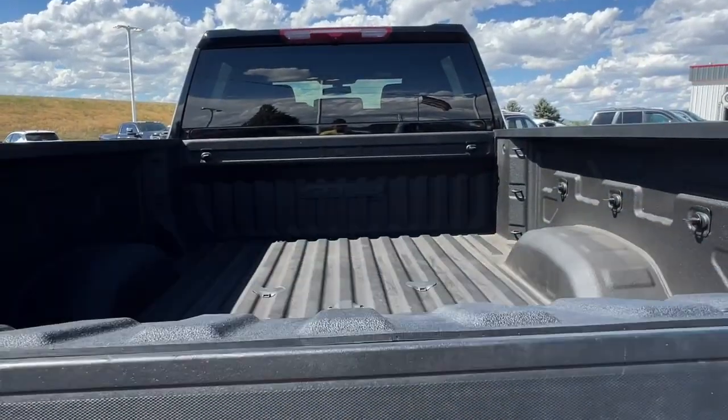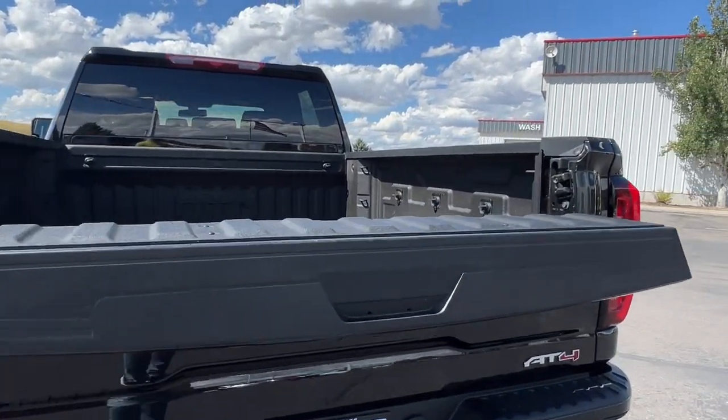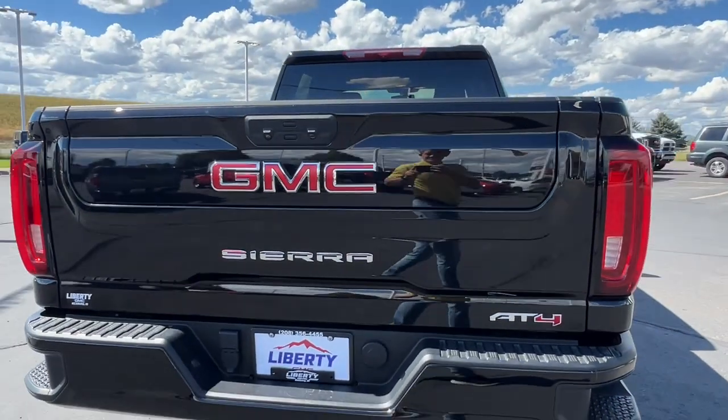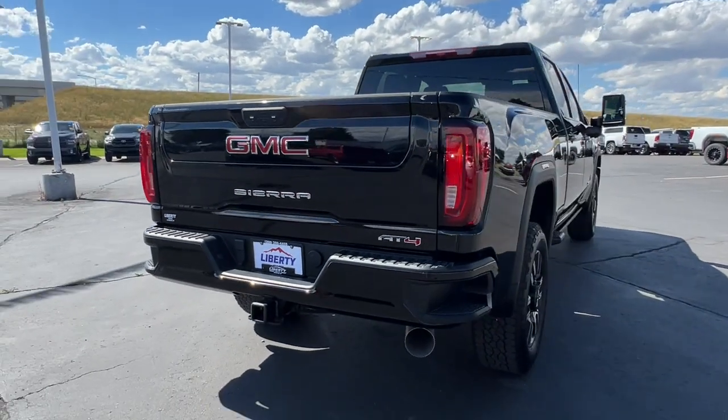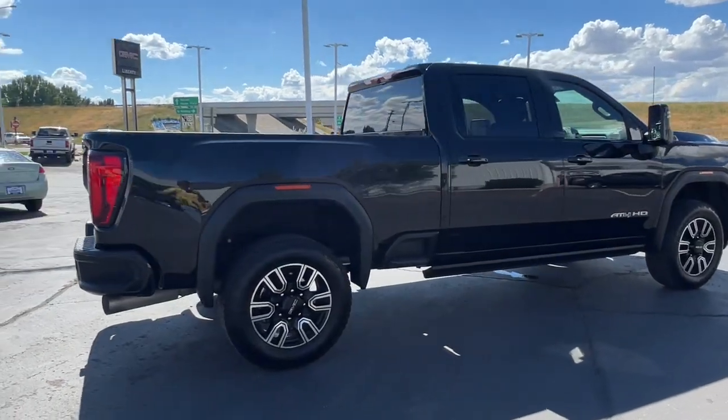These are just some of the great options this vehicle comes with: heated steering wheel, wireless Apple CarPlay and Android Auto, touchscreen infotainment system, keyless entry, heated driver seat, rear camera mirror, fog lamps, heated rear seat, remote engine start, and heated mirrors.